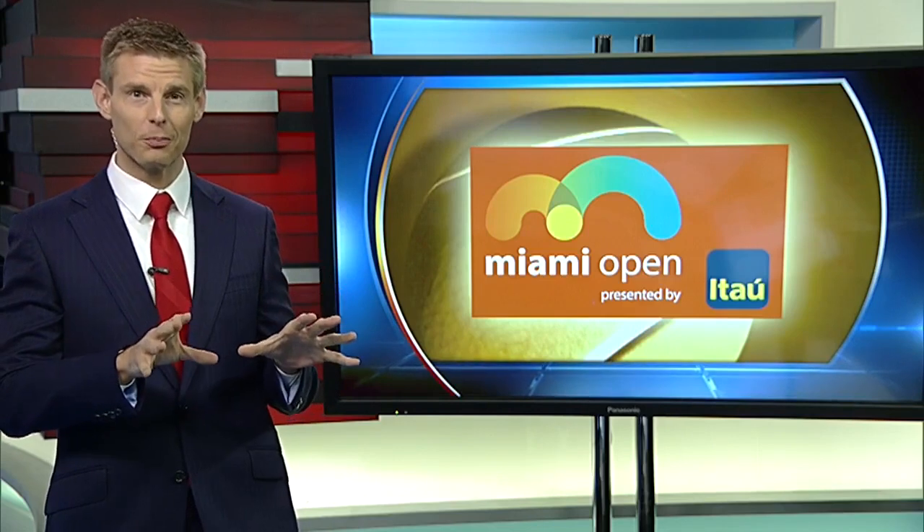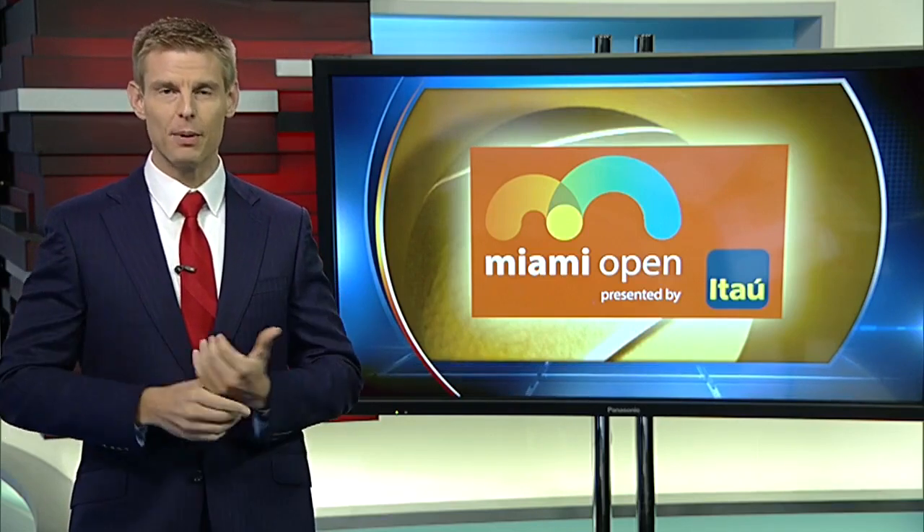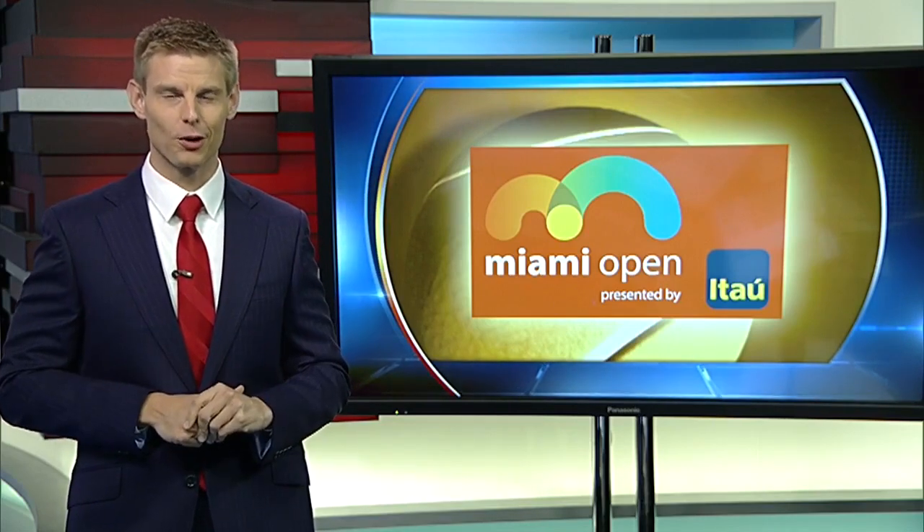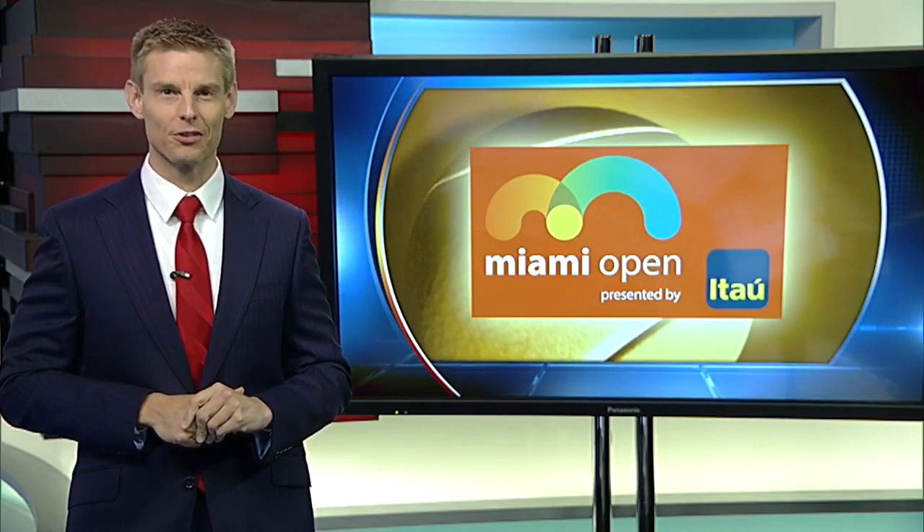The goal for those spreading the sport is to make it available to everybody and also push to one day make it an Olympic sport. There are lots of places to play right here in South Florida — they'll be listed on local10.com.